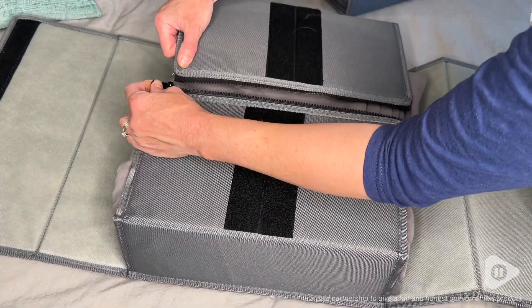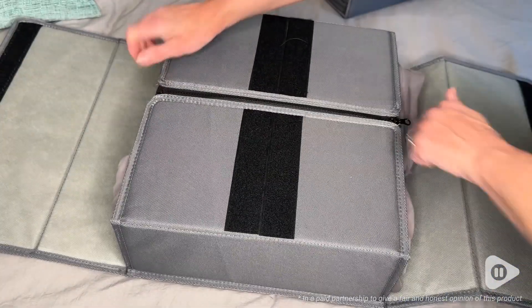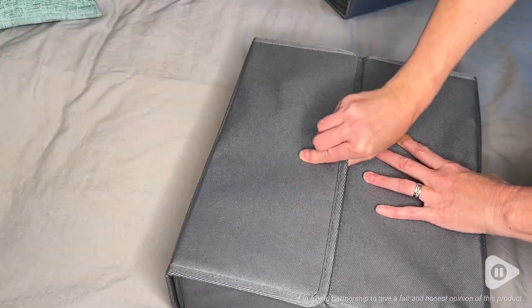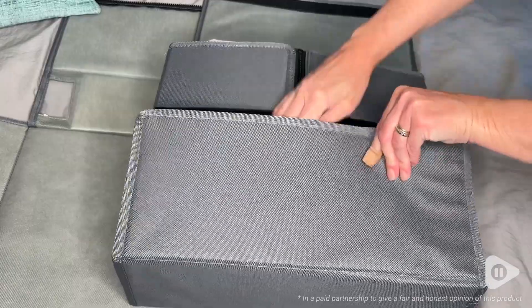I did use them for my queen size sheets and included a couple extra pillowcases in there — it fit wonderfully. But then I discovered it actually fits my duvet cover and pillow shams too.